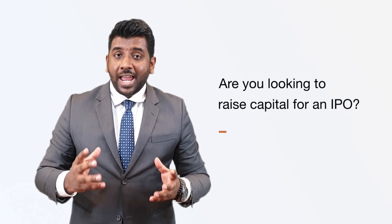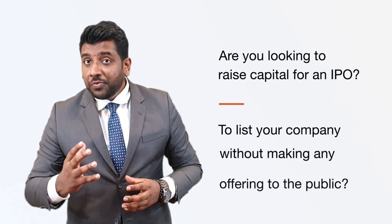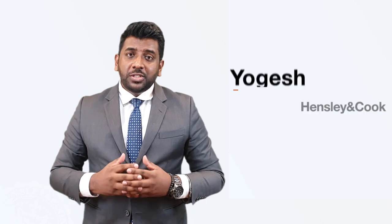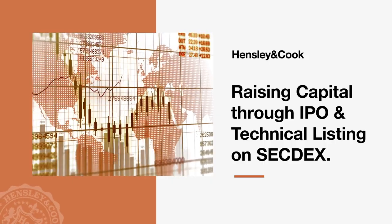Are you looking to raise capital through an IPO or to list your company without making any offering to the public? You have come to the right place. Good day, my name is Joe Gates. I'm representing Hensley & Cook in collaboration with Secdex. Today, I would like to talk about capital raising for IPO and technical listing on Secdex.